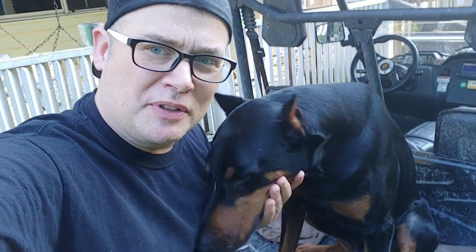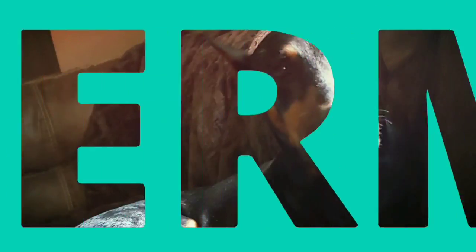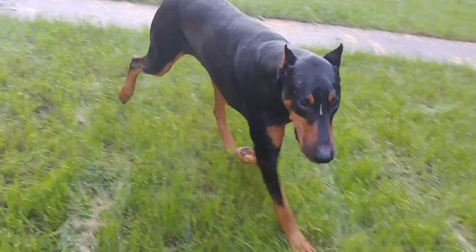Should you crop your Doberman's ears or dock his tail? That's what we're going to talk about today. I'm not going to say you always should crop and dock - what I'm going to say is that it's up to the owner, up to your sensibilities, and up to the purpose you have this dog for.